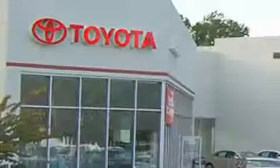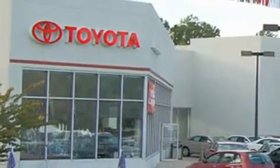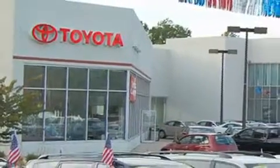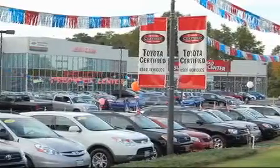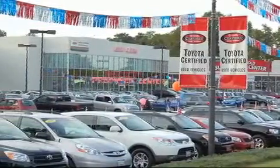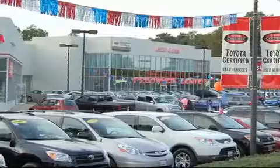We are proud to be one of the premier dealerships in the area for new and certified Toyota cars, trucks, and SUVs. From the moment you walk into our showroom you will know our commitment to customer service is second to none. DCH Freehold Toyota, driven by a better way.